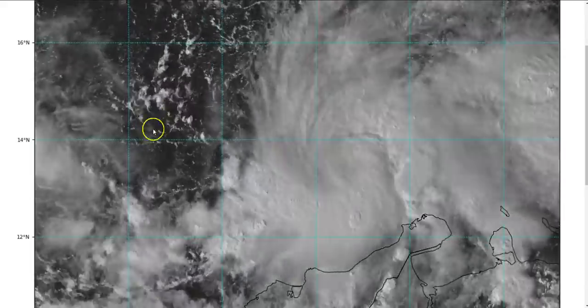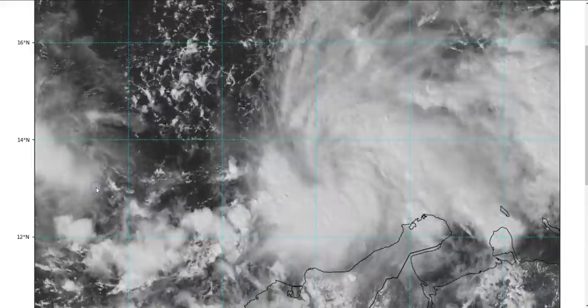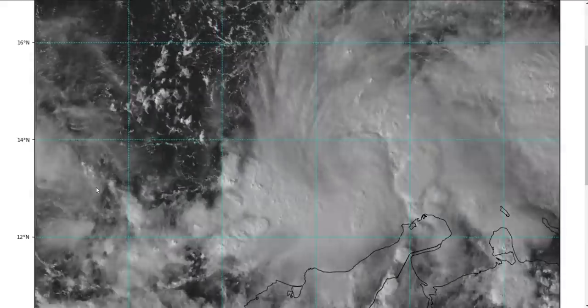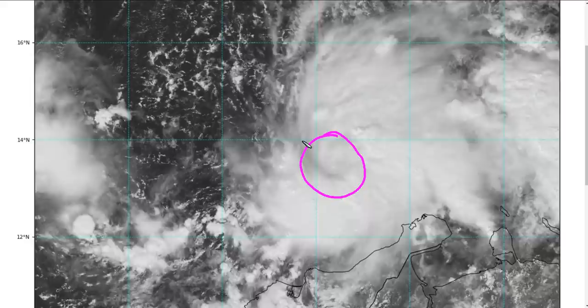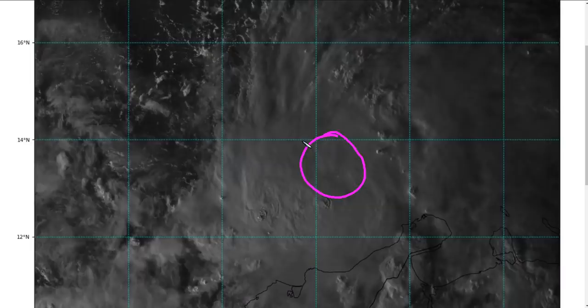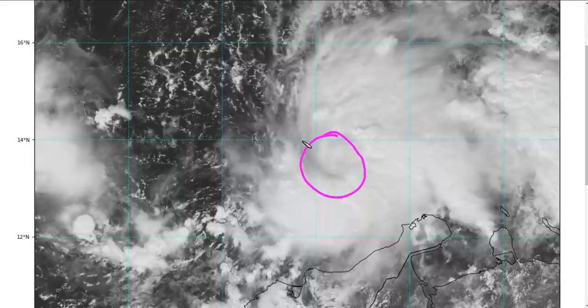If we look closely at the structure of this system, it's still in the organization phase. You'll see a semblance of rotation right in here — this is not the surface center though, this is the mid-level center, and this is mid-level cloud that you're seeing rotate here.